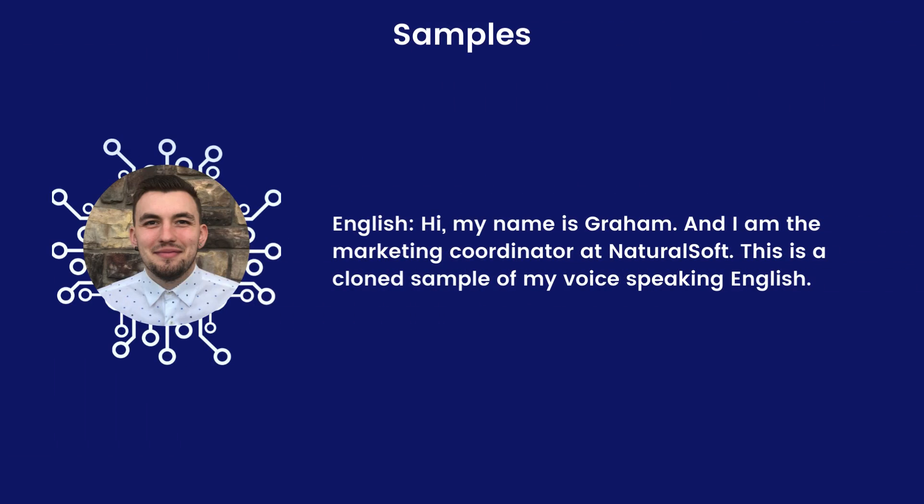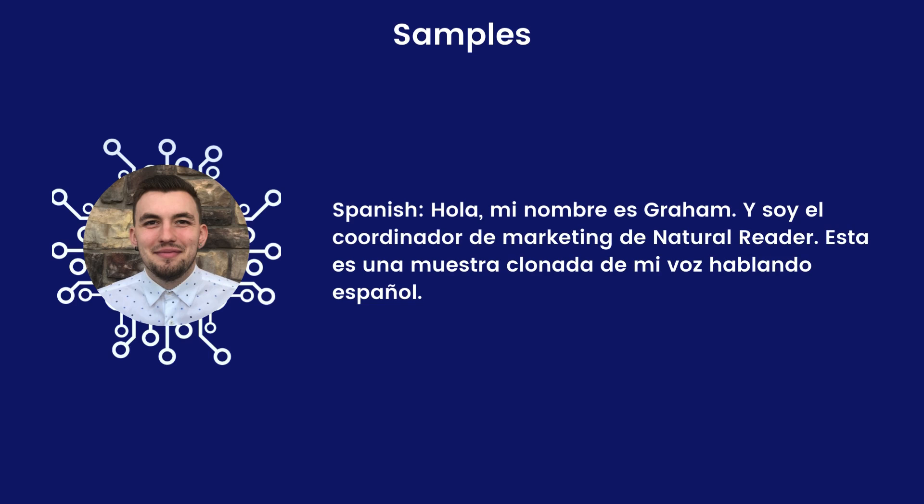Hi, my name is Graham, and I am the Marketing Coordinator at Naturalsoft. This is a cloned sample of my voice speaking English. Hola, mi nombre es Graham, y soy el coordinador de marketing de Natural Reader. Esta es una muestra clonada de mi voz hablando español.